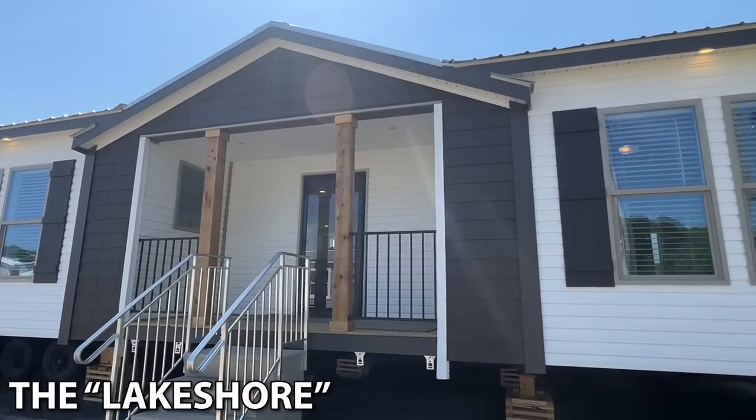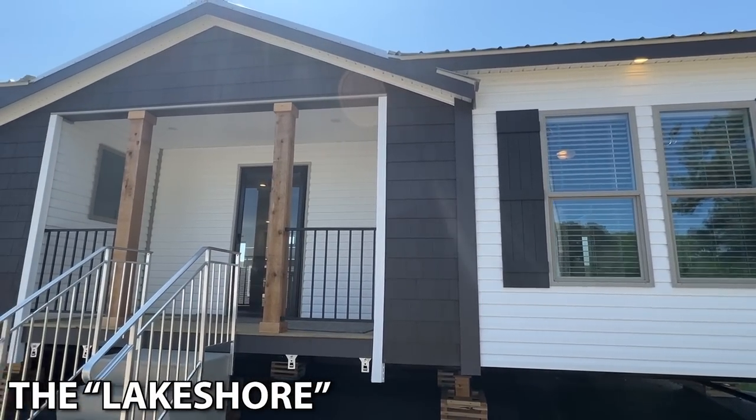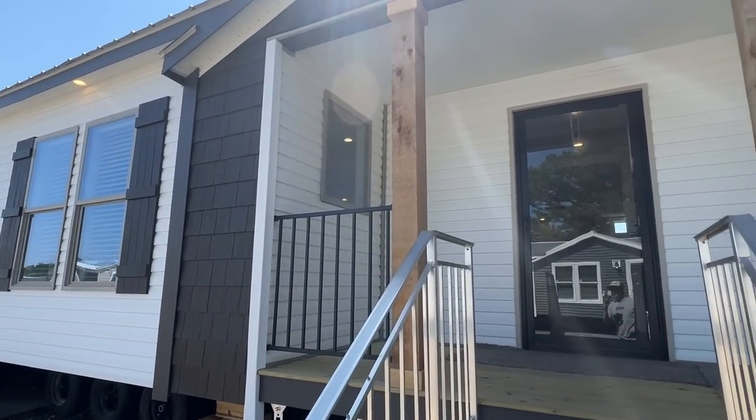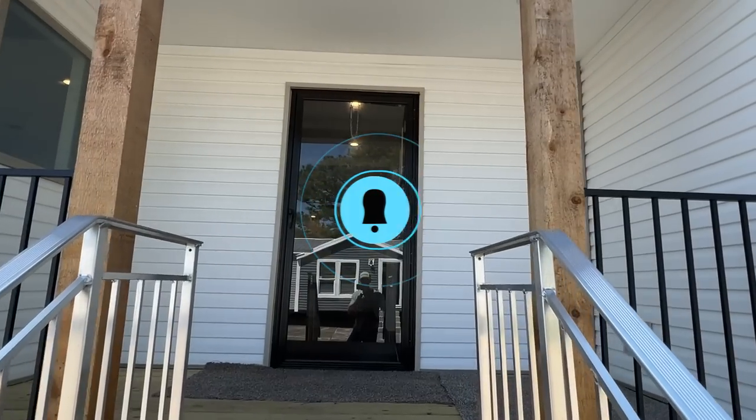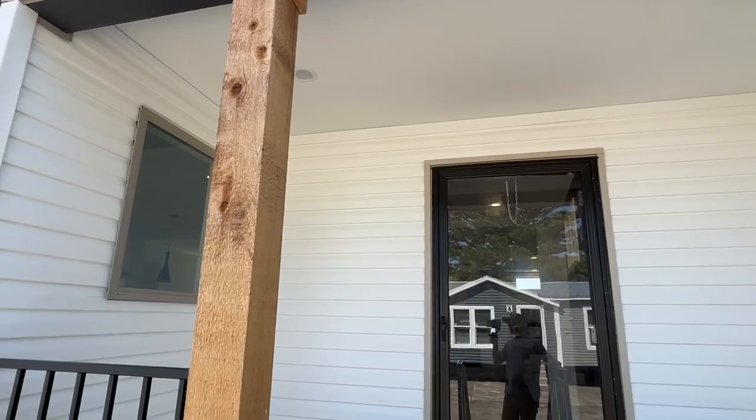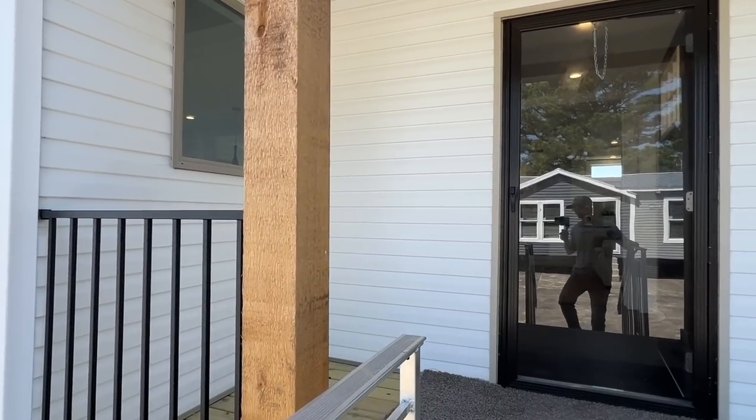Let's go ahead and start with the Lakeshore - a little bit of a smaller double wide but very, very nice. Let's head up on this porch, this is going to be fun. Don't forget to subscribe and hit the notification bell if you enjoy these types of tours, and drop us a like - that'd mean a lot.